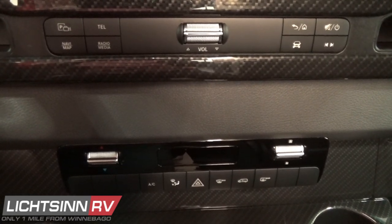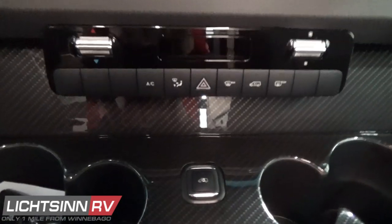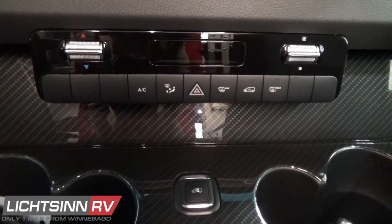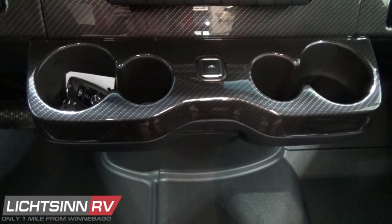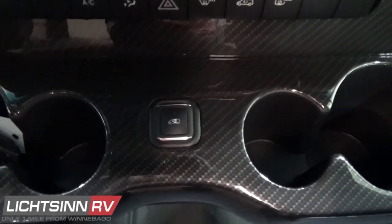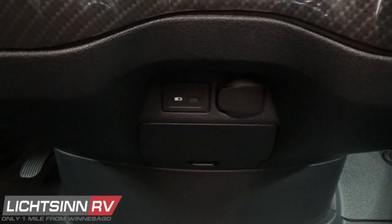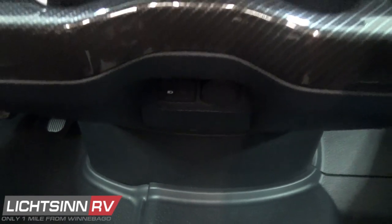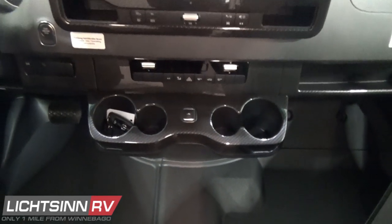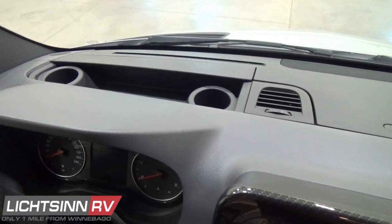Those are the hard control switches for the MBUX. Down below is true automatic climate control, multiple cup holders, and another location to engage the powered cargo sliding door — which can be turned off, stopped midway, or automatically retracted if something obstructs it. You'll find additional 12-volt power points and USB connections underneath, great storage off to the left and right, and the new metal shelf overhead from Winnebago with additional cup holders.